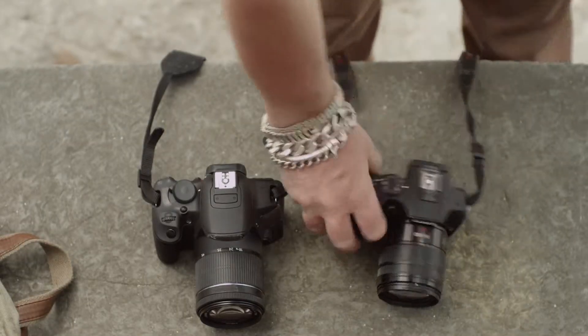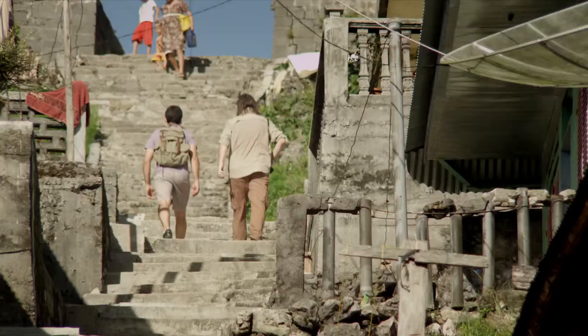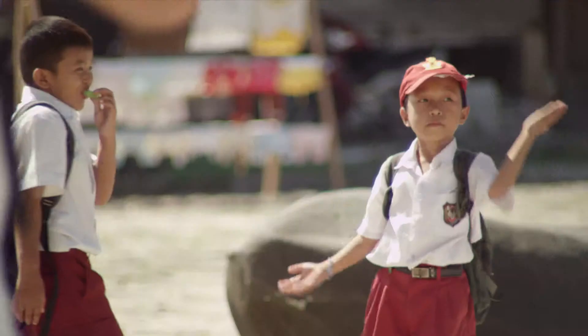Thanks to its mirrorless technology, the Lumix G6 is smaller and lighter, freeing David up for his hike through the jungle and across the remote island to discover the ancient traditions of its inhabitants.